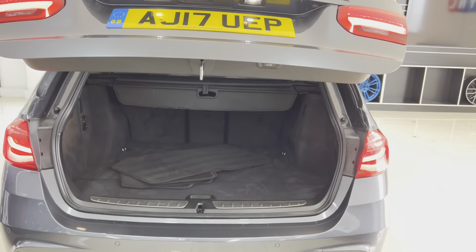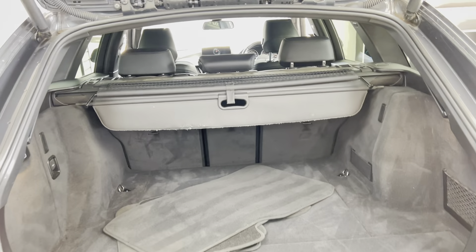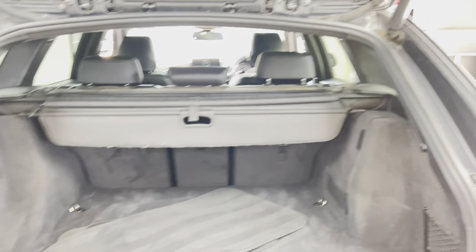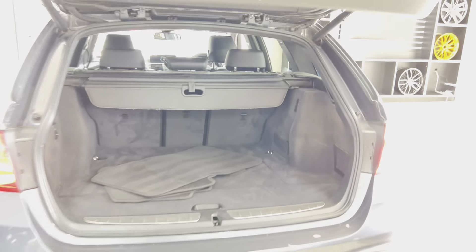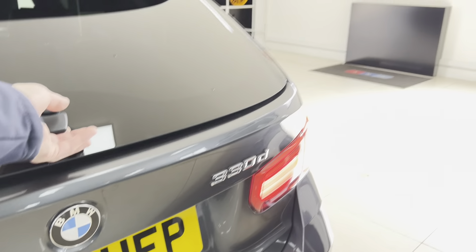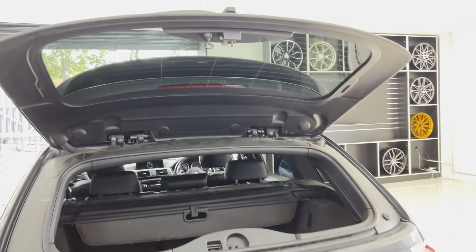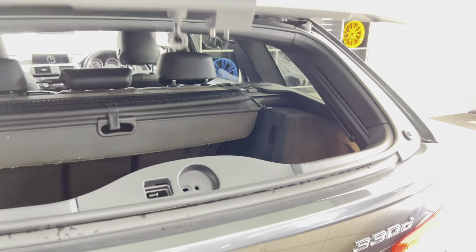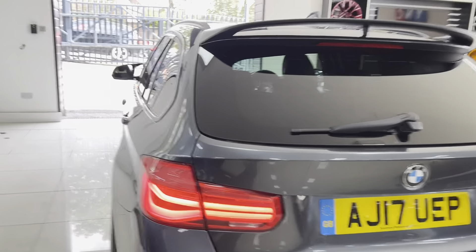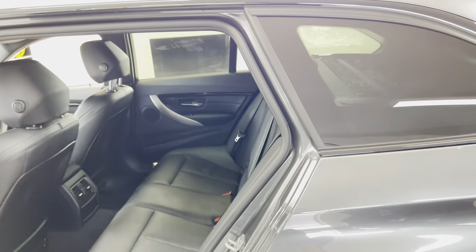You've got an electrically operated tailgate, as you can see there. That reveals a massive boot space — very practical car, the 3 Series Tourer. You've got the luggage cover and factory dog guard. Another great feature is the fact you can open just the glass section. This is very useful should you find yourself in a tricky parking situation — if someone's parked too close and you need to get something into the boot, you can open up the glass section and avoid causing any damage to your vehicle.